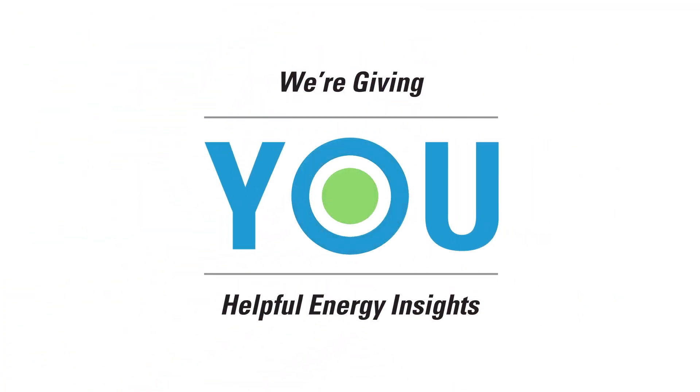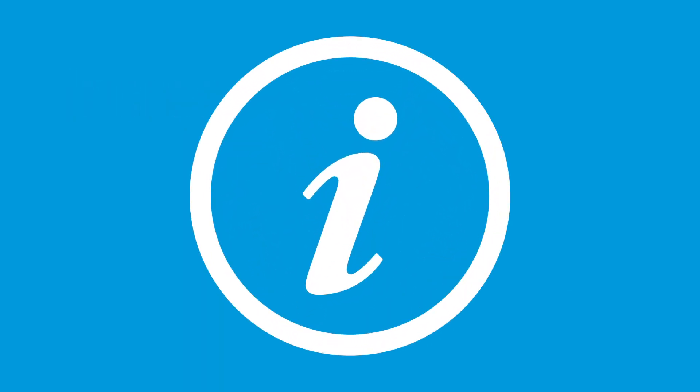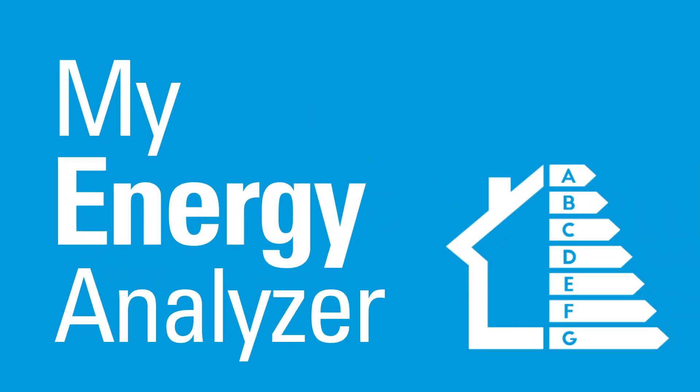At CenterPoint Energy, we're giving you helpful energy insights. When it comes to increasing energy savings and comfort, your best home improvement tool is information. That's why we offer My Energy Analyzer.